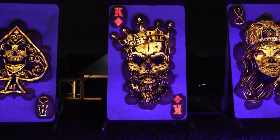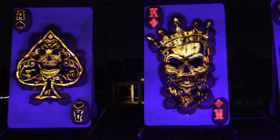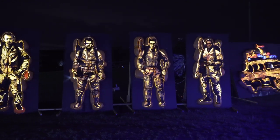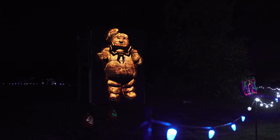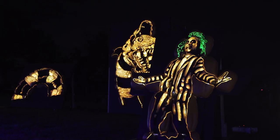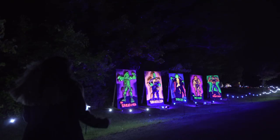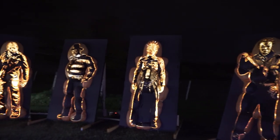I also noticed some very interestingly carved playing cards that felt a bit misplaced in that area. Moving on, we entered the Movie Magic area. After seeing Ghostbusters and some other amazing references to famous movies, it was hard not to love this area — especially for the horror characters that have been given a spotlight in this zone.